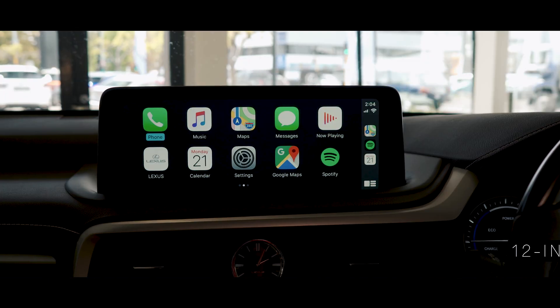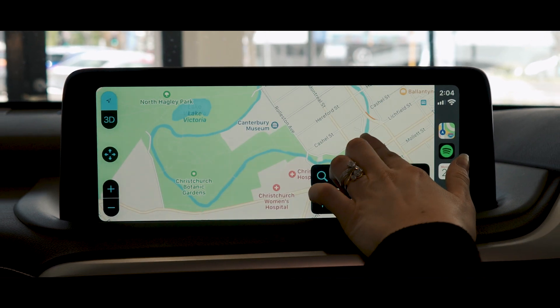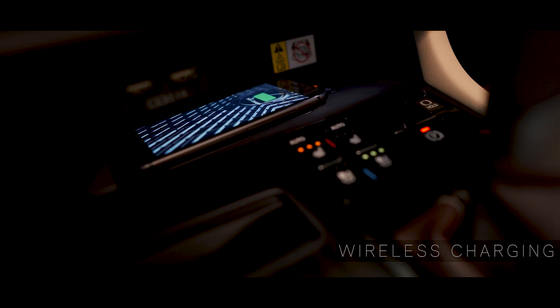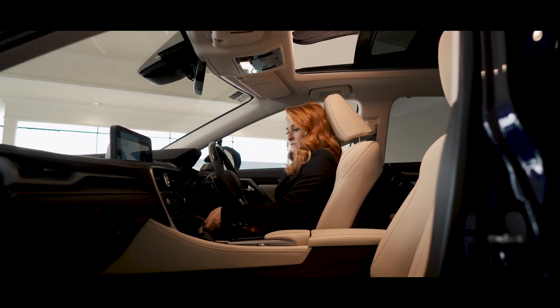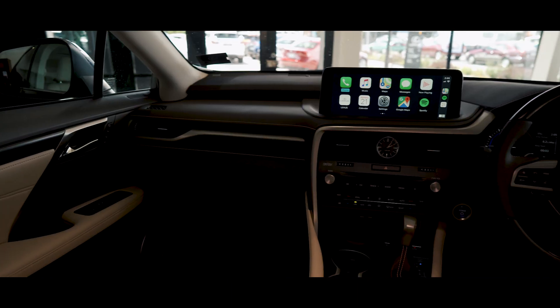Be better connected on your journey with the all-new 12-inch touchscreen display, now available with Apple CarPlay and Android Auto. And for those of you that are constantly on the go, wireless charging. With the ergonomically designed seating complementing the Lexus RX's stylish exterior, this new Lexus luxury SUV really has it all.